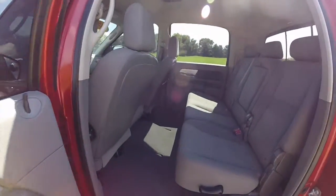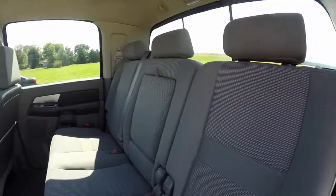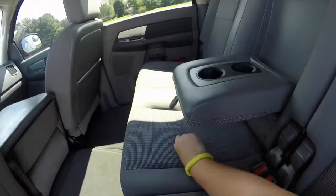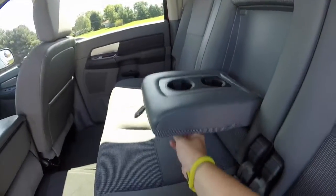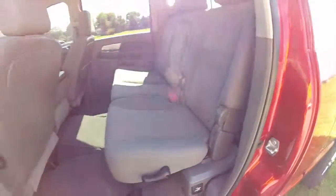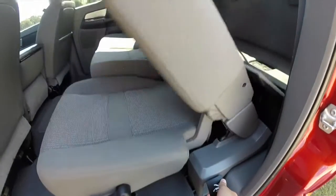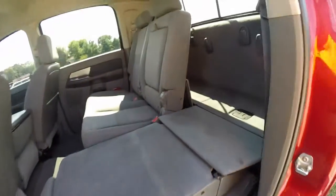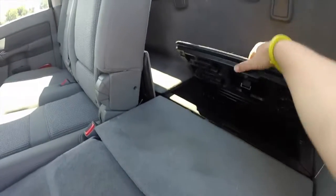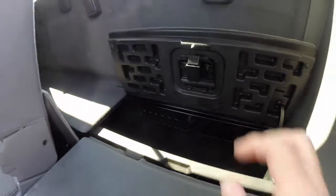Alright, take a look at the rear seat area, which is a strong point of the Mega Cab. It does seat three across. There is a fold-down center armrest with integrated cup holders. These seats do recline and also fold flat by simply lifting the lever. You have integrated storage in the floor, typical on both sides.